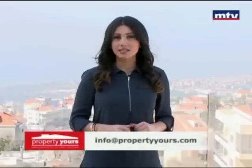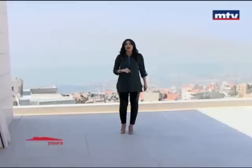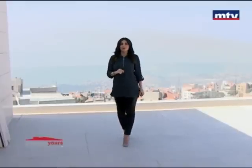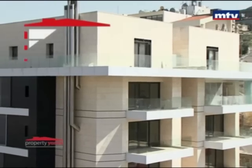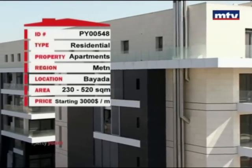Bayview Residence luxury project بالبيادة، بمراحل الفنشين ID location وpanoramic view صوب البحر والجبل. Delivery date 2025، وstarting price 1000$ بالمتر.